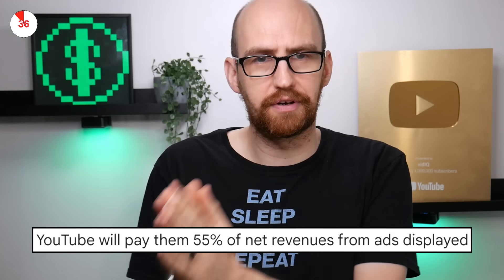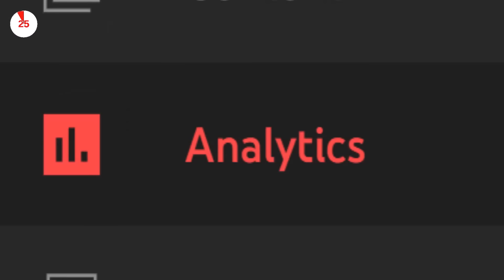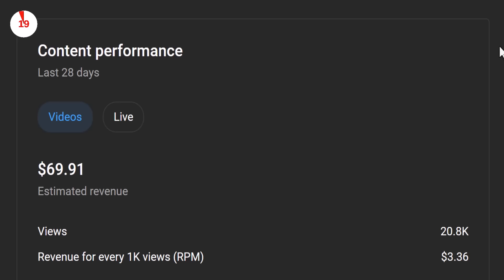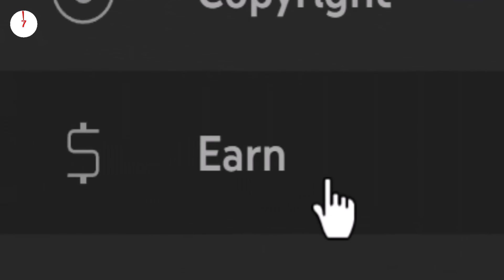You also get extra perks such as online chat access to YouTube — yes, you can actually talk to a human there. Whenever an advert runs on one of your videos, YouTube takes their cut: the split is 55-45 in your favor. For YouTube Shorts, it's way more complicated. You can find out exactly how much you're going to get paid through YouTube Studio analytics in the new revenue section. How much you get paid depends on your views and the RPM — revenue per 1,000 views — which can be wildly different depending on video topics and the advertisers they attract. All of this is calculated after YouTube's cut, so it's pretty close to what you'll be earning every day.